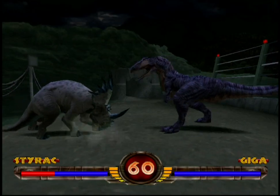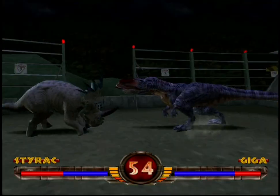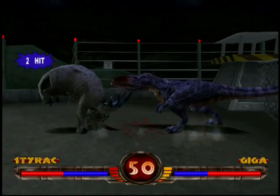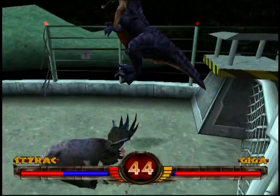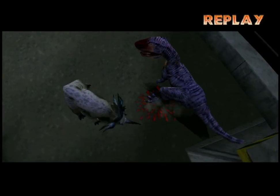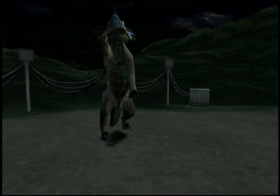Final Battle! Fight! Magnificent! Magnificent!